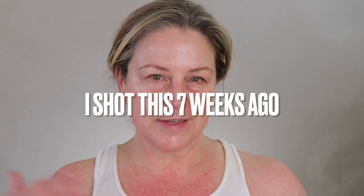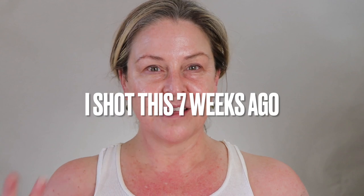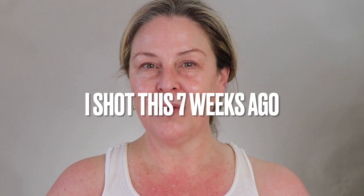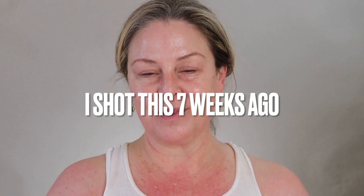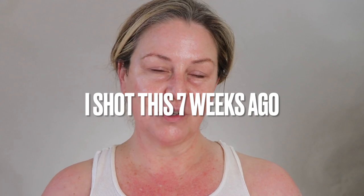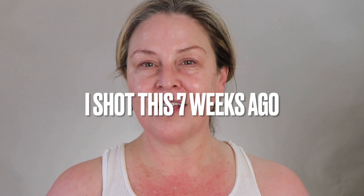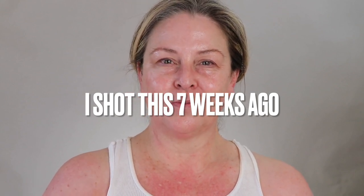So here we are, Sunscreen Saturday, and it kind of is aligning with the sale that Supergoop is having. I'm going to have the link in the description box below. I actually had something planned for today that is a Supergoop product that I'm not too happy with, but since there's a sale and you'll want to know what to buy, I'd do something I haven't tried but I have high hopes for. So let's talk about it.